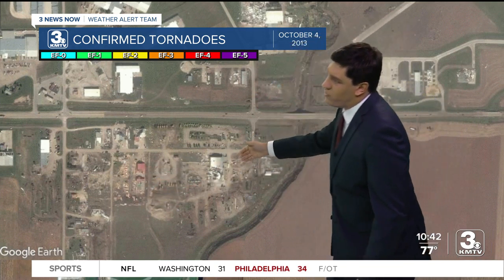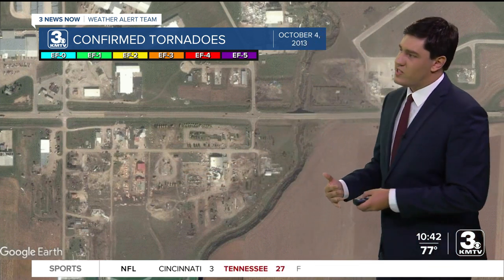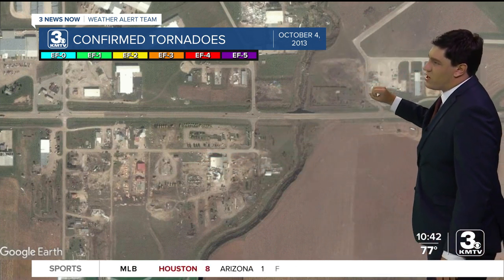And then this is the after, just a couple of days afterwards — a lot of these buildings completely gone. The one right in the middle is where EF4 damage occurred. Wind speeds over 150 to 170 miles an hour pushed through there. The tornado continued on and hit portions of the airport as well. Nobody was killed in this tornado. It missed Wayne a little bit off to the east.